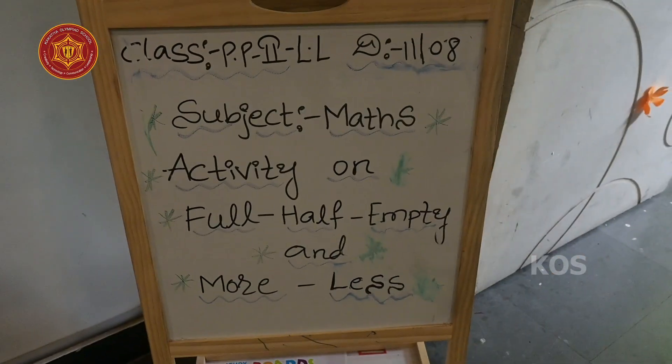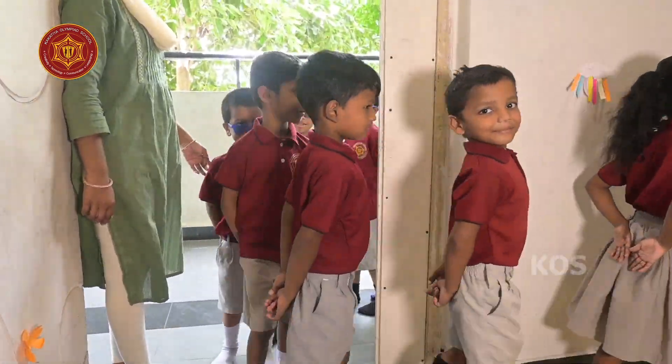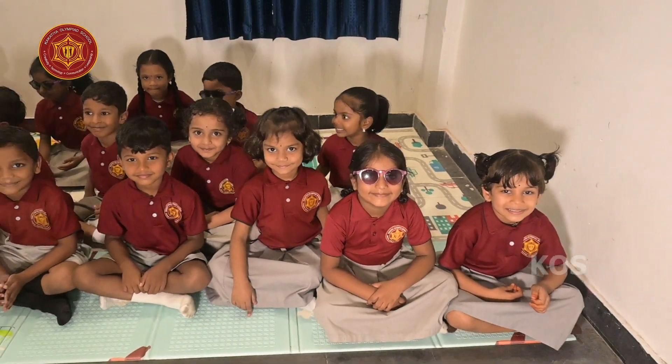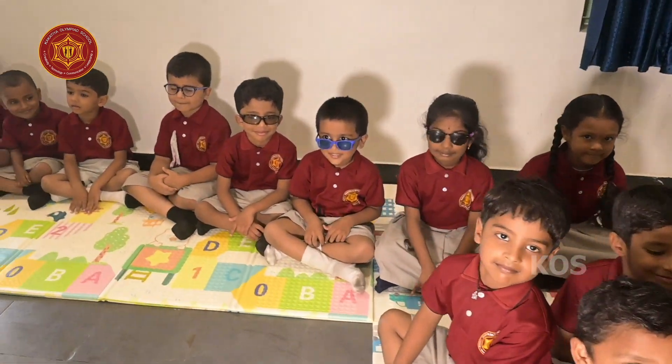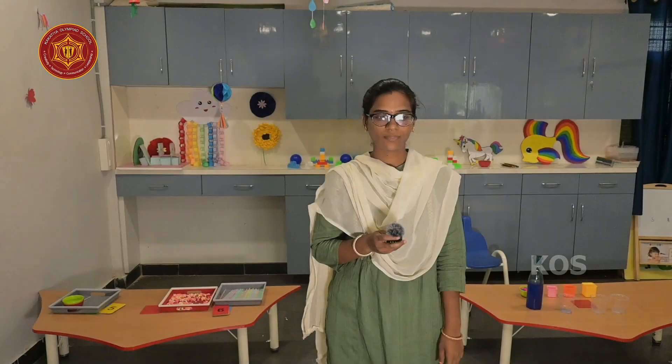The next session is by the Little Lads of PP Second Class. Don't mind about my friends wearing sunglasses — they are not showing off, but have an eye infection. So sad.